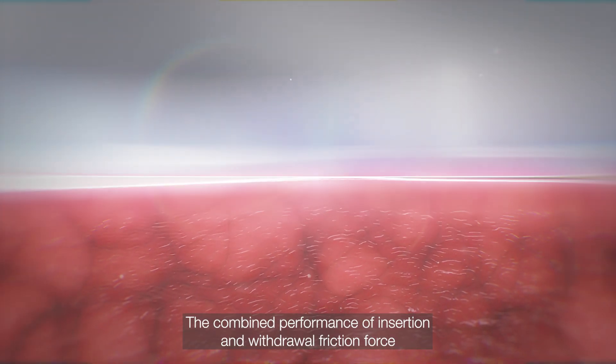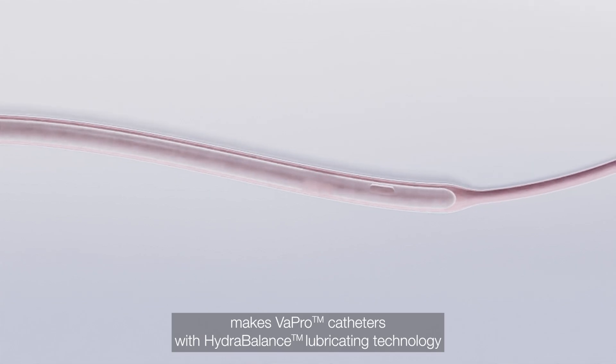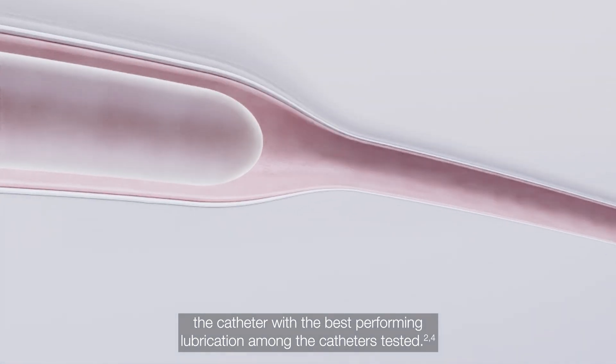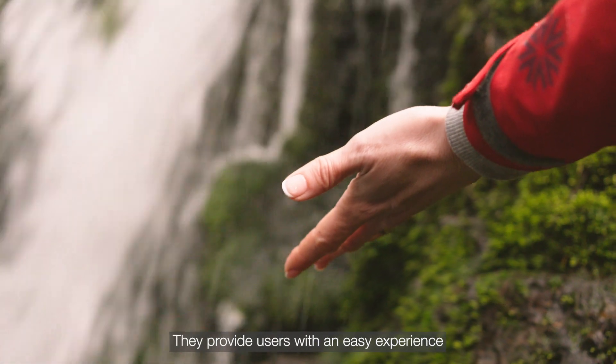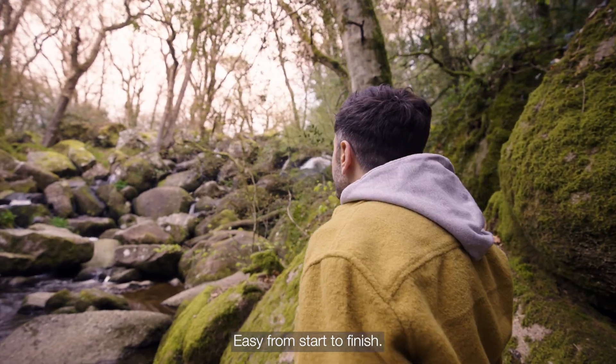The combined performance of insertion and withdrawal friction force makes Vapro catheters with Hydro-Balance lubricating technology the catheter with the best performing lubrication among the catheters tested. They provide users with an easy experience on catheter insertion and withdrawal — easy from start to finish.